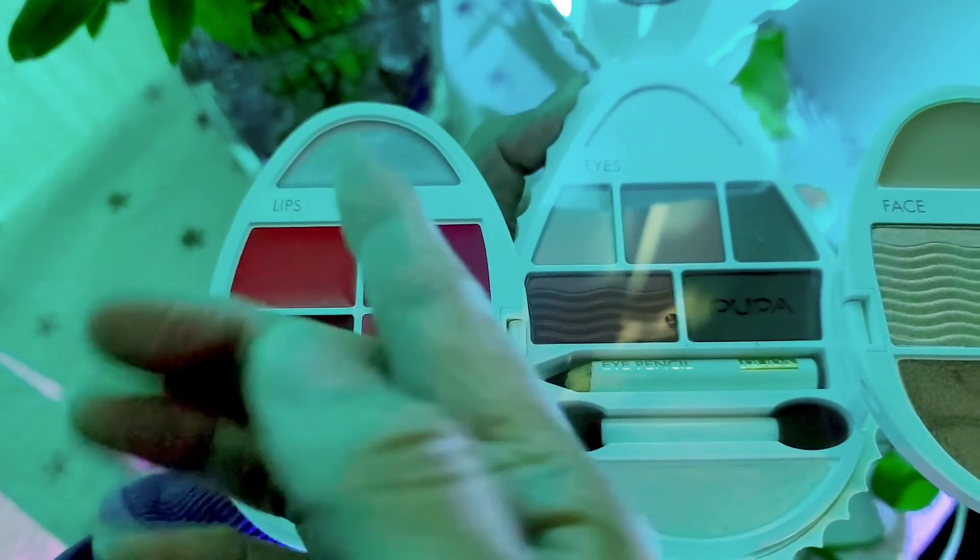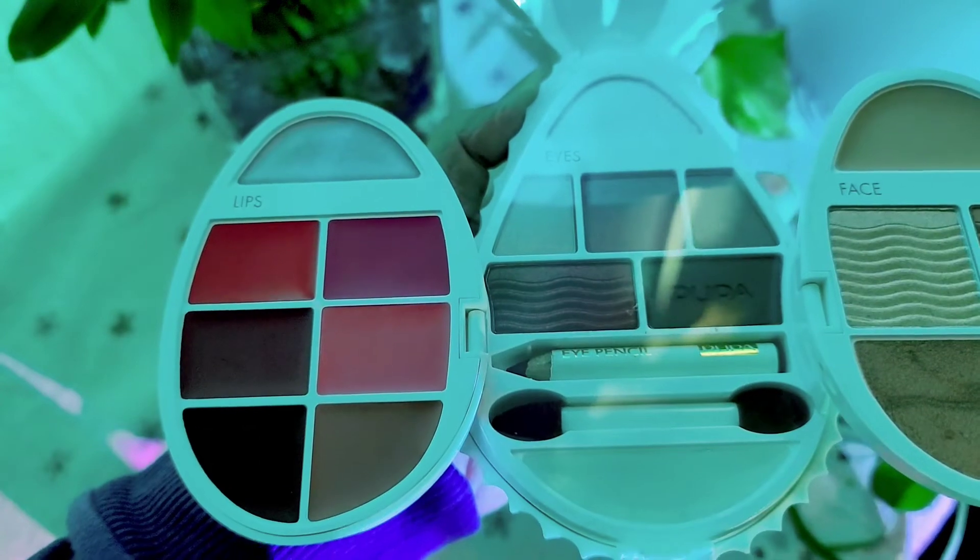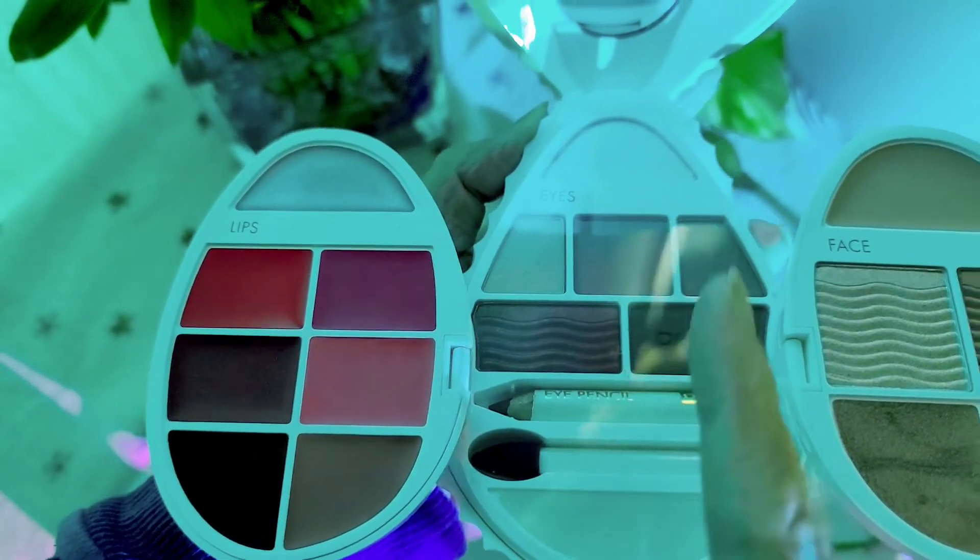Apply the blush from the cheekbones to the temples to enhance the contours, and apply the cream highlighter to the cheekbones, nose, and upper lip line to give a three-dimensional effect with subtle reflections. Now we have the makeup for the lips and for the eyes.